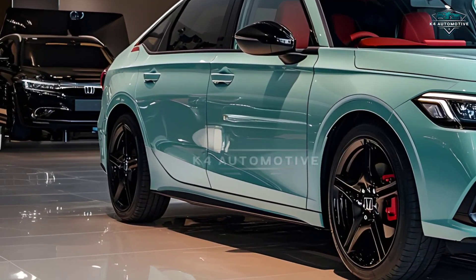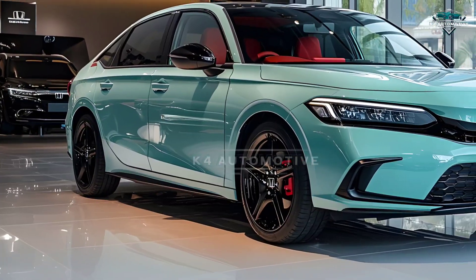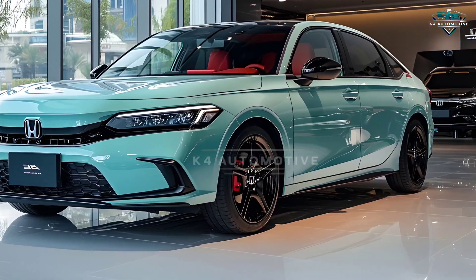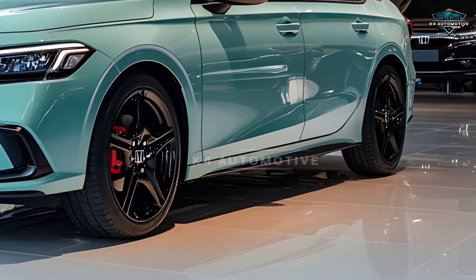Powered by the latest hybrid electric engine, it delivers unrivaled efficiency and exhilarating performance. Whether it's city streets or open highways, the Civic keeps you ahead.